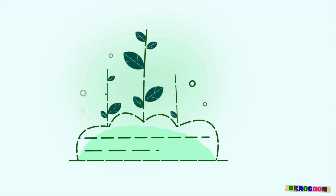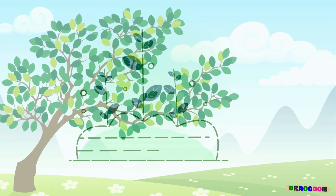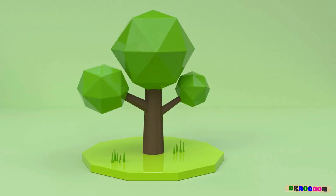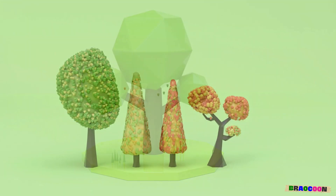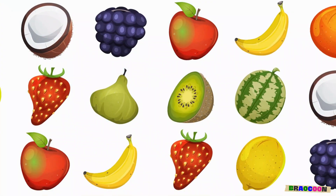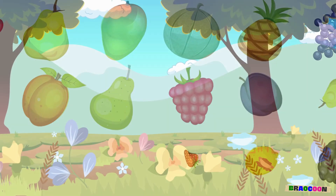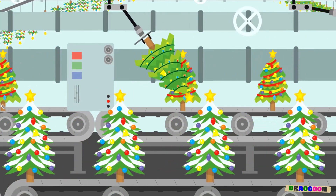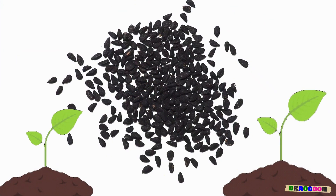As our plant grows up, it gets bigger and stronger. Like a superhero, when it's all grown up, it can make its very own seeds. Thanks to its colorful flowers or tasty fruits — those flowers aren't just beautiful. They're also like magical factories that create brand new seeds for more plants to grow.